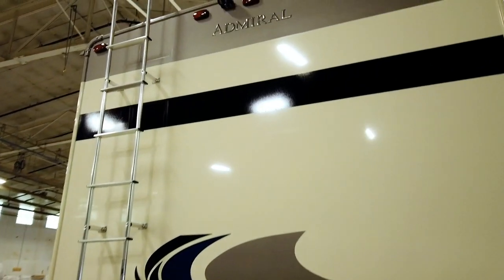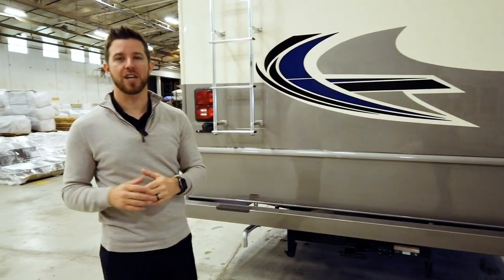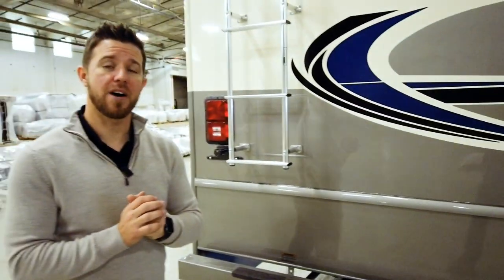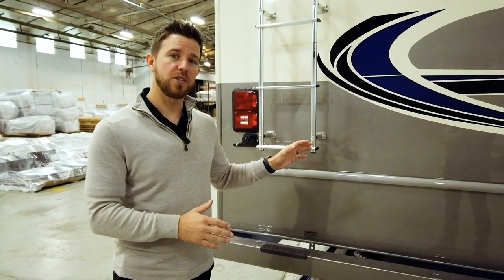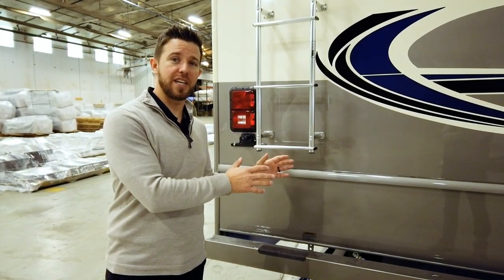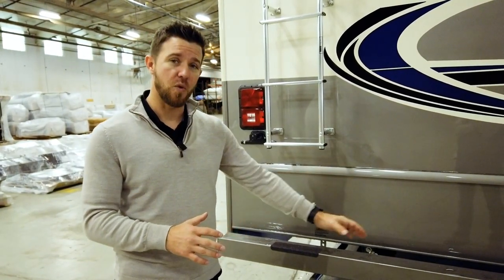Coming to the back of the unit: up top we have our backup camera, which does have one-way audio so your spotter can communicate with you — very convenient when you're backing into tighter campground spots. The 32S comes with a one-piece ladder and an 8,000-pound hitch. Since the Admiral 32S is built on a 22,000-pound chassis, it has a 26,000-pound gross combined weight rating, meaning fully loaded, this unit can tow 4,000 pounds. The OCCC is roughly two and a half tons, so any weight you're not using in gear can be added to towing capacity — theoretically allowing this unit to take full advantage of the 8,000-pound hitch.